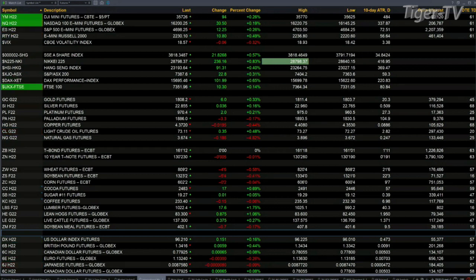The Dow is up 92, the Nasdaq is up 30, the S&P is up 12, and the Russell is up 11 points. You've got gold up six bucks, silver up three pennies, platinum's up a couple of bucks. The 30-year treasury is flat, trading out at 161/12.